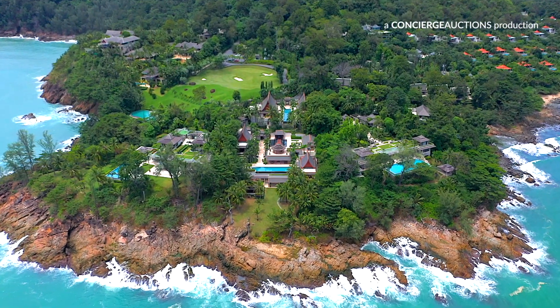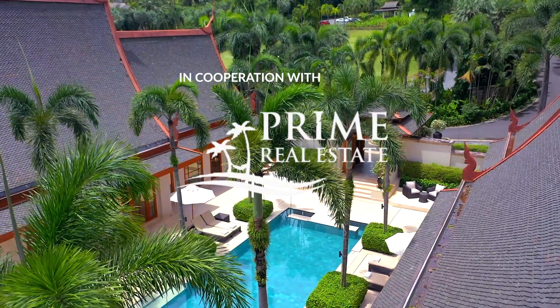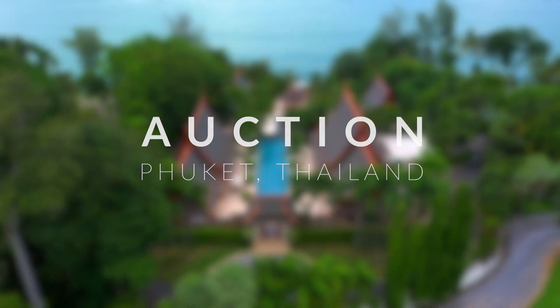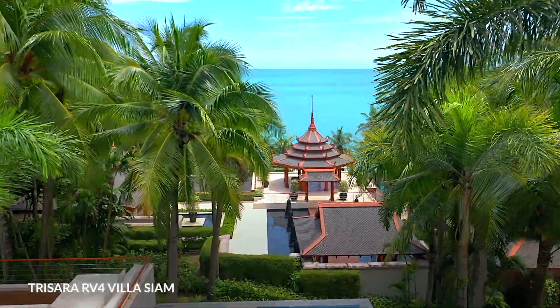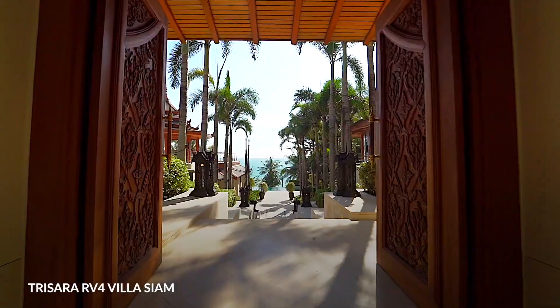Welcome to Villa Siam, one of Asia's premier oceanfront estates. Behind these intricately carved high gates, find your expansive oceanfront residence with sea breezes flowing through two separate villas and three levels connected by garden paths and walkways overlooking the Andaman Sea.